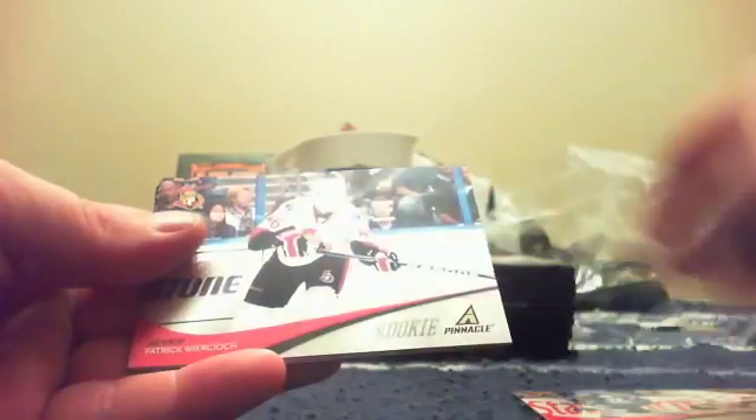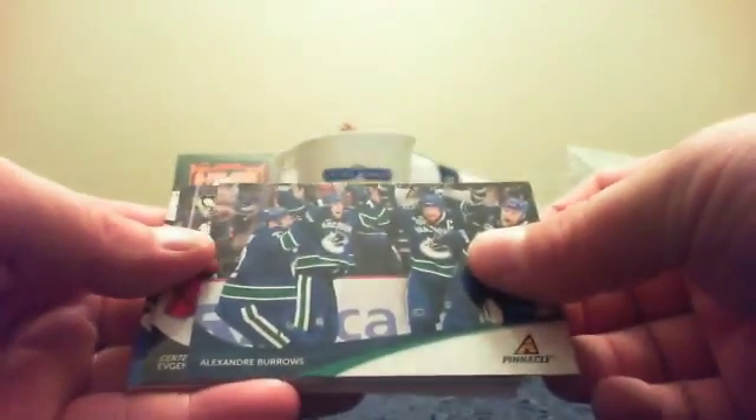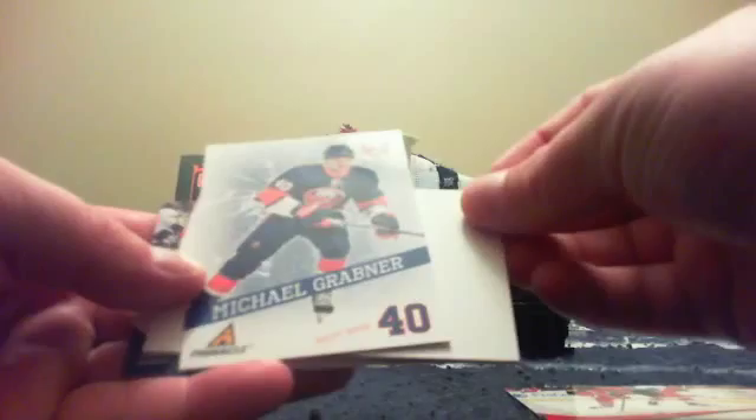Nicholas Backstrom, Mike Green, Alexander Steen, Milan Michalek, rookie of Patrick Wiercioch, Grabner, Sutter and Johnson. About 30 bucks back in 11-12 - well that's pretty good. Reimer, Burrows, Malkin, Bergland, Kovalchuk. We got an icebreakers - actually this is called a Michael Grabner breakthrough - sorry, not icebreakers, breakthrough - and a spacer. Cole and Alfredsson, Thomas.